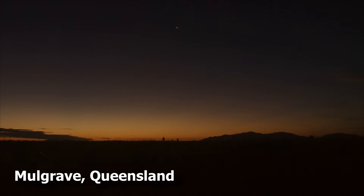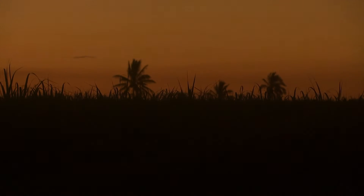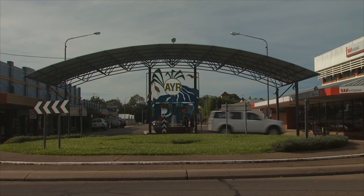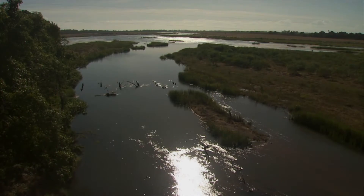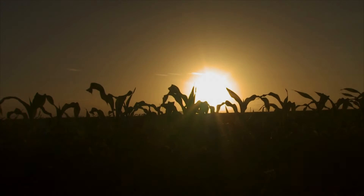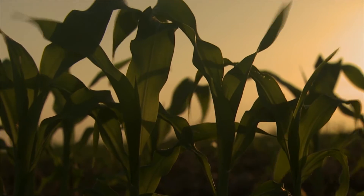It's been a glorious autumn day in the cane fields of the Mulgrave District inland from Ayr, and it's easy to see why this irrigated farmland is Queensland's most productive cane growing area. This is the Ayr Home Hill region, famous both for its sugar cane and the mighty Burdekin River that provides a source of irrigation to a variety of horticultural and agricultural industries.